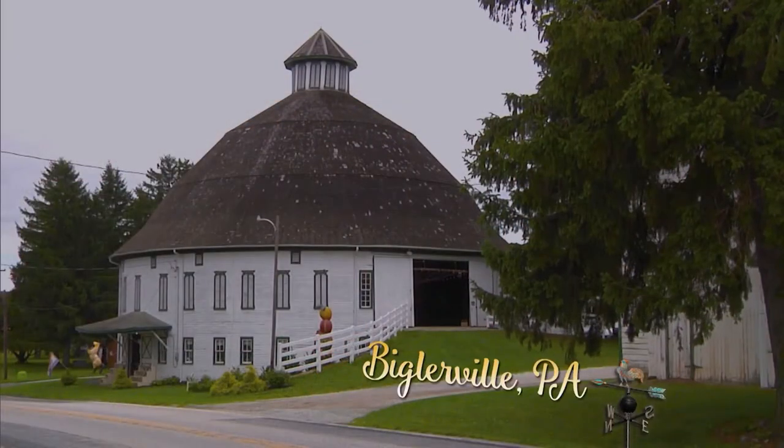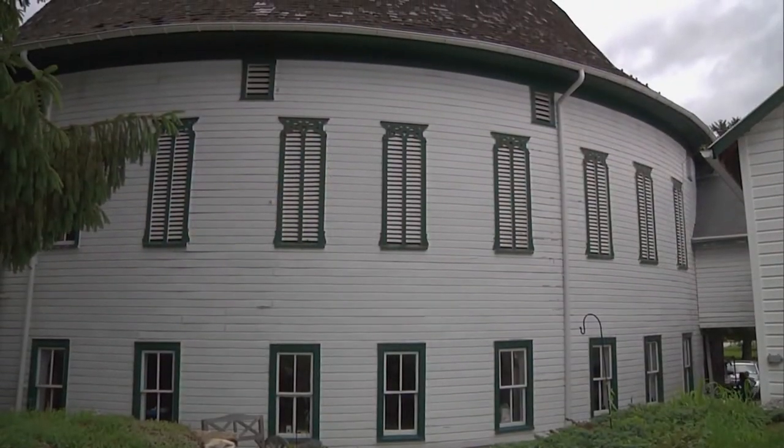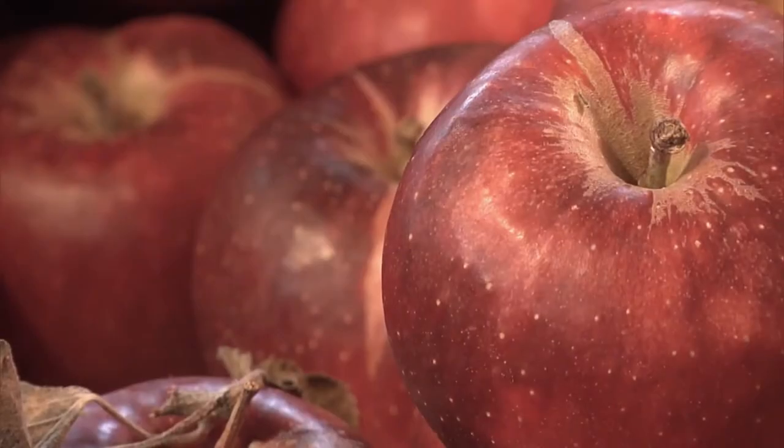This barn was built in 1914 by the Amos Sheely family. It's arguably the site of the first commercial apple orchard in Adams County.